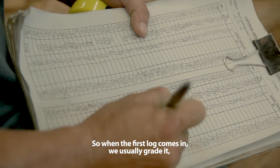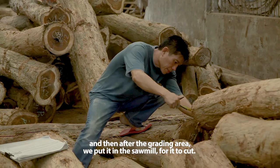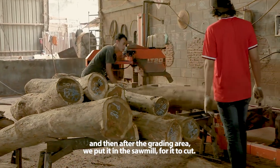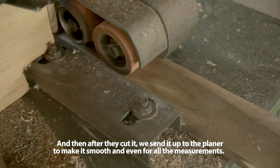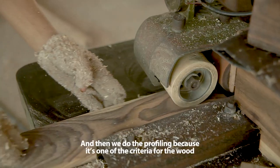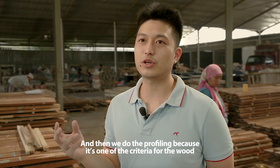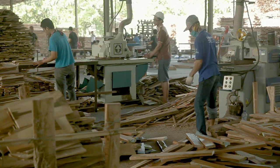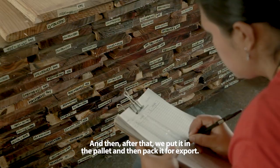When the first log comes in, we usually grate it. After the grating area, we put it in a sawmill for cutting. After they cut it, we send it up to the planer to make it smooth and even for all the measurements. Then we use profiling, because one of the criteria for the wood to be exported is that it must have a profile. After that, we put it on a pallet and pack it for export.